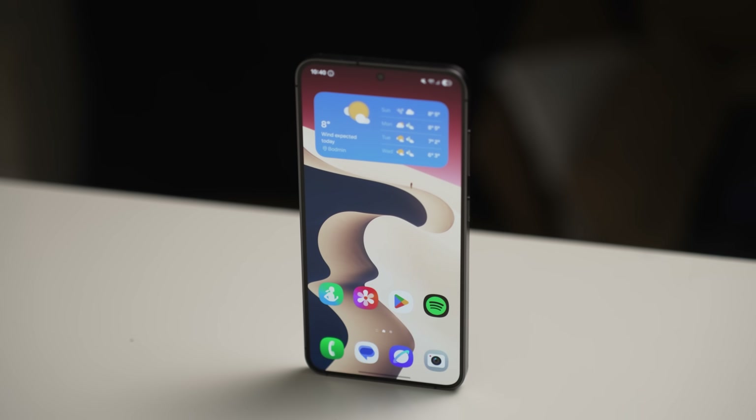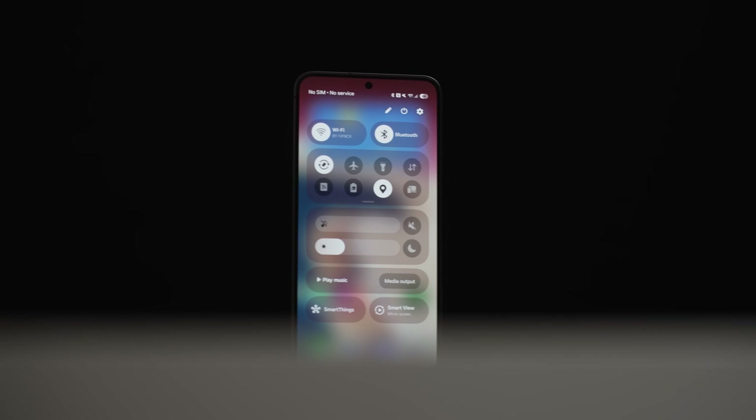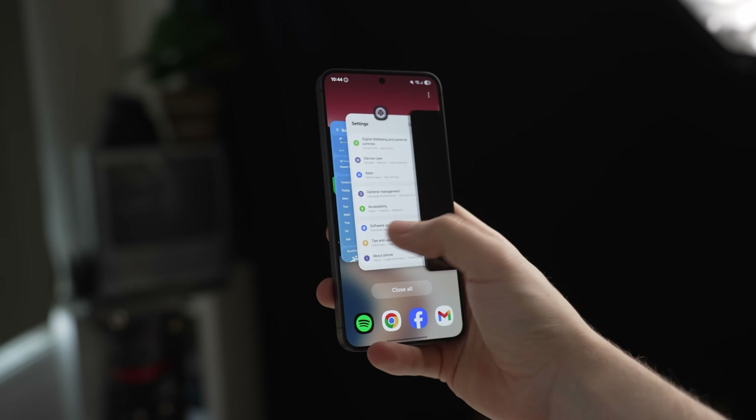This is a beta and we might not see all of these changes come to the final build, which should arrive when Samsung releases the Galaxy S25 series, slated for around January. This is going to be a divisive one — let me know what you think of the One UI 7 beta in the comments. Have you installed it on your Galaxy S24 Plus or Ultra? I'm a bit of a stickler for change so I prefer the old way, but we have the options so I'm not mad. Hit like if you enjoyed today's content, subscribe to never miss another upload. I'm Ryan Thomas — catch you later. Cheers.